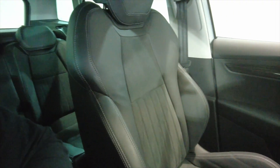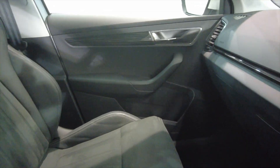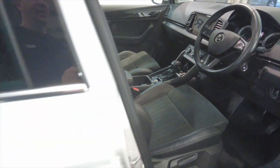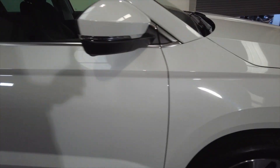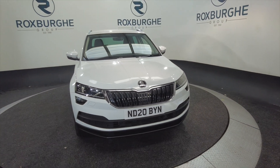Lovely condition. Very comfortable seats. There's nothing not to like about this at all — just a really, really nice car. So if you'd like any more information about this vehicle or any of our vehicles here at Roxburgh, you can always visit our website or just give us a call today.